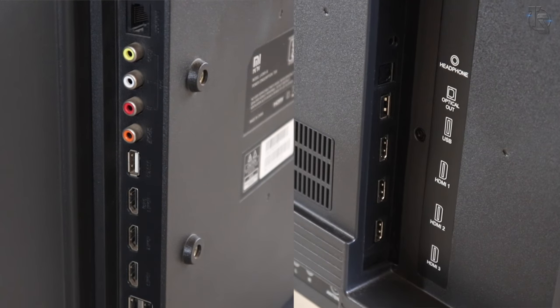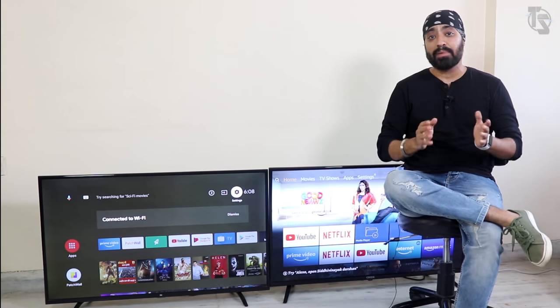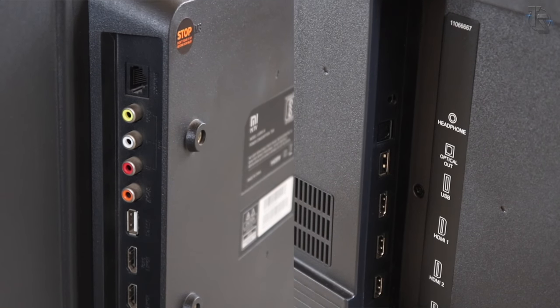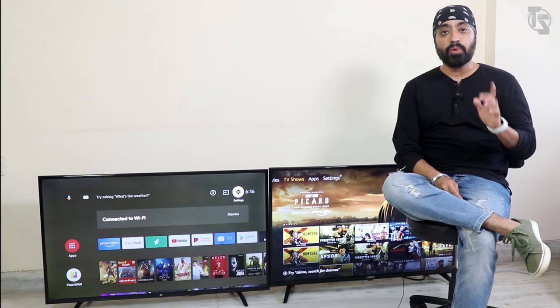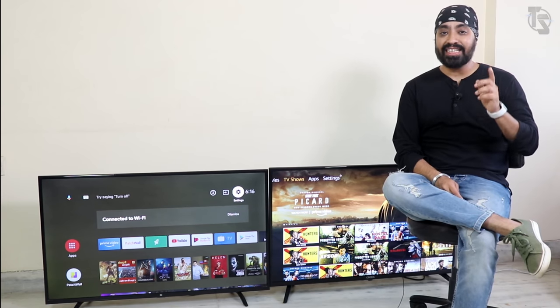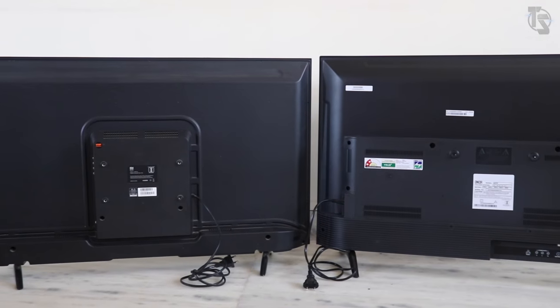There is one USB port on the Fire TV while three on the Mi TV. A minimum of two USB ports is a must — I'm surprised Onida didn't include two. For digital output, the Mi TV has SPDIF while the Onida TV has an optical port. When it comes to ports and connectivity, the Mi TV has a slight edge — firstly for the extra USB port and secondly for the convenience of accessing all of them. Overall, the build quality on both devices is really good.